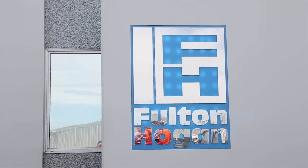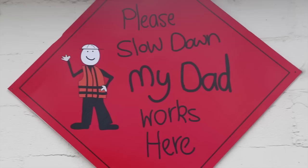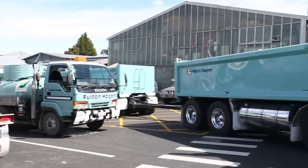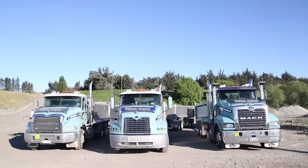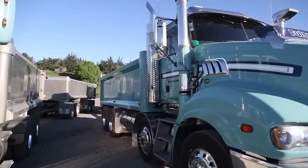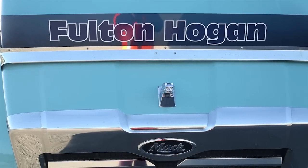New Zealand Trucking Editor Pete Lynch recently visited Christchurch to review Fulton Hogan's new Mack Trident. On looks alone, the Kiwi Mack Trident 8x4 is a winner, with its raised cab, massive square chrome-plated snout, and external air cleaners all adding to its presence. A big polished alloy bumper sweeps neatly as far as the wheel arches without looking obtrusive.